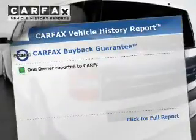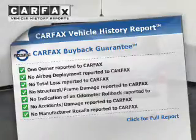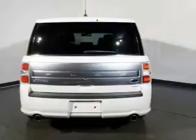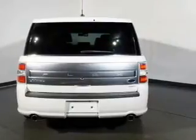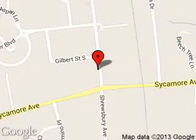Rest easy knowing this vehicle comes with a Carfax Vehicle History Report from Carfax, the most trusted provider of vehicle history information. Great quality at a great price. Call or click to contact us today. George Wall Ford is dedicated to doing everything possible to ensure that the experience you have selecting your next vehicle is a pleasant one. We are located at 700 Shrewsbury Avenue, Red Bank, New Jersey 07701.